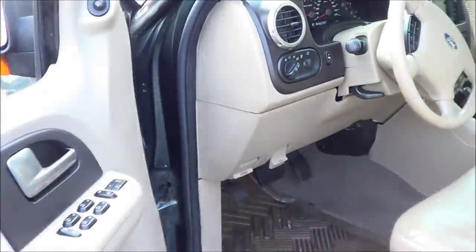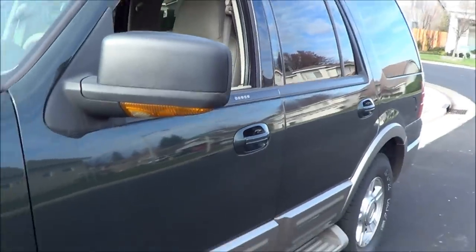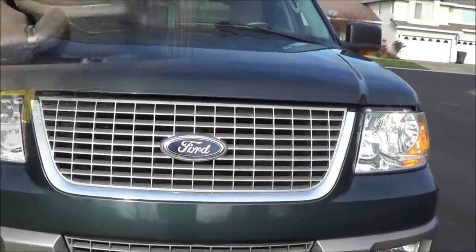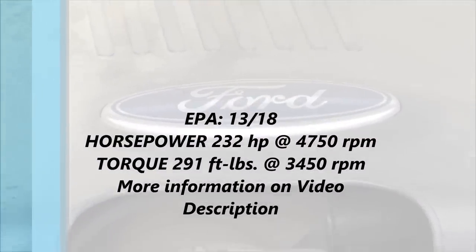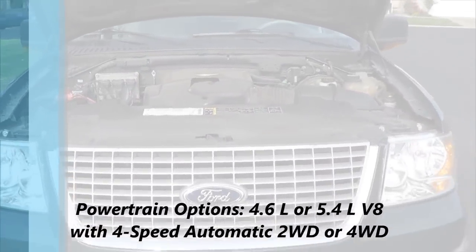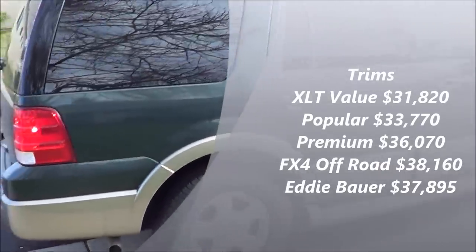Check out the engine bay. Heated exterior mirrors with turn signal indicators integrated onto the mirrors. Halogen headlamps with halogen daytime running lamps. Here are your fog lamps. 5.4-liter Triton V8. Nice classic truck SUV styling.